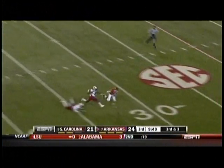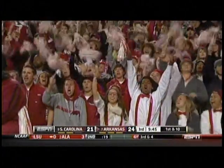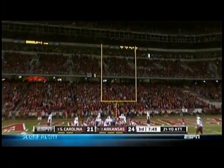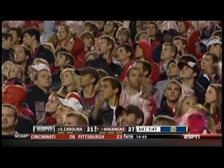Deep sideline, caught by Adams to the 20. Chip shot for Zach Conker — it is good. So Arkansas answers looking for seven and they have to settle for three.